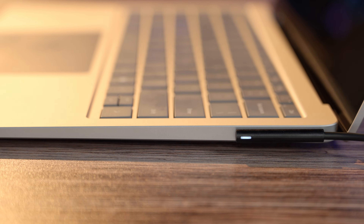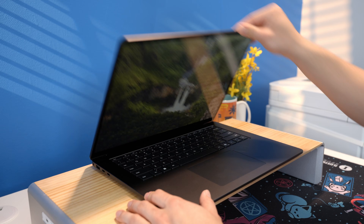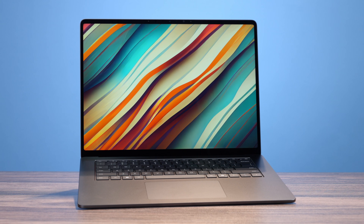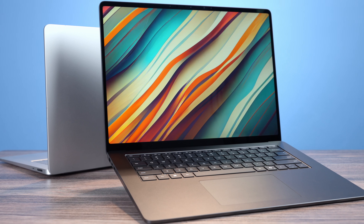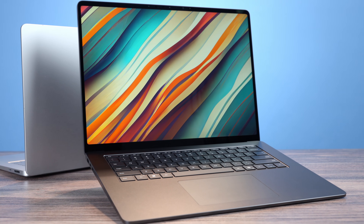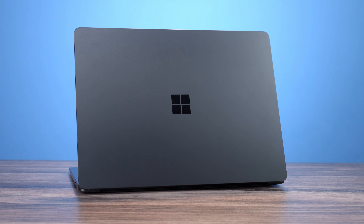Everything else works perfectly fine, but if you're someone who only wants one laptop to do it all and you have very specific programs that may have compatibility issues with new architecture, then you're in luck. Because over here I have a Surface Laptop 7th Gen, and it's nearly identical to the one I've been using, with one core difference — this utilizes an Intel CPU instead of a Qualcomm X Elite chip, specifically the Intel Core Ultra 7 268V processor. This means you can get all of the benefits of this Surface Laptop but with the x86 architecture needed to run every application out there without the need for emulation.